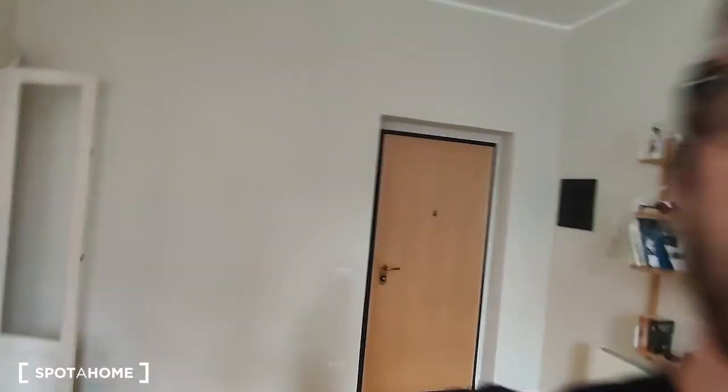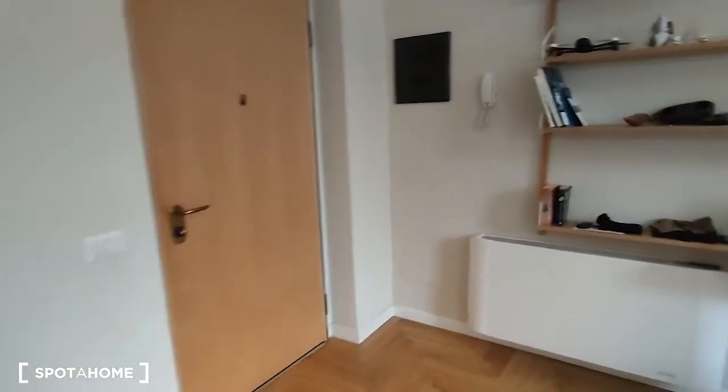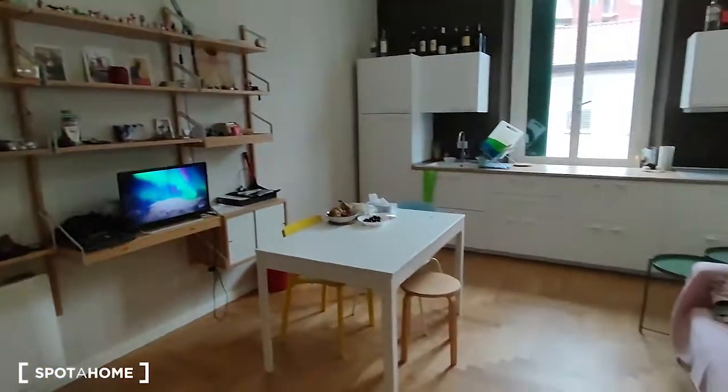Hello, this is Nicola Fuspa and Tom Grignano. Today we are in a very nice one-bedroom apartment, so we can now take a look at the house. Here we are watching the entrance — that's the entrance door, and as you come in there is the living room and the kitchen that open up.